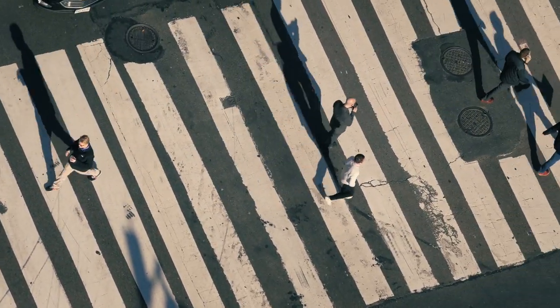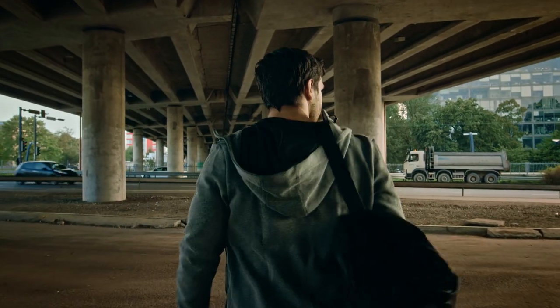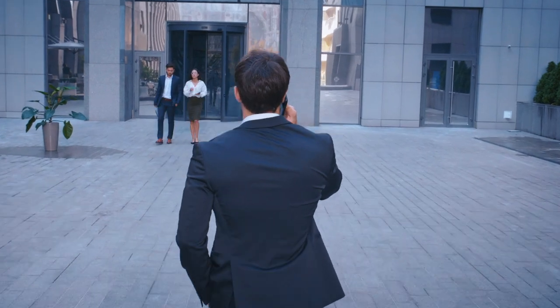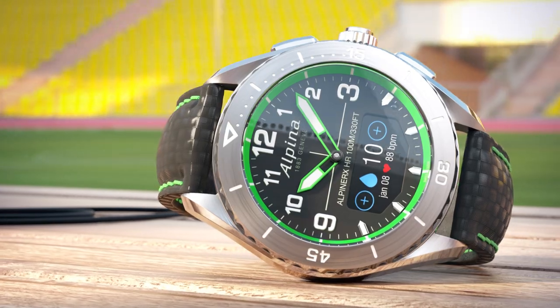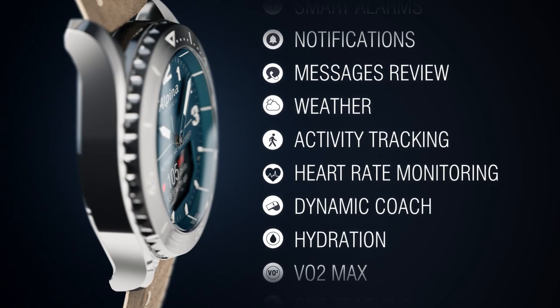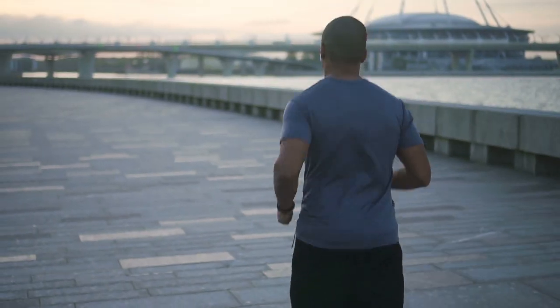On top of the indispensable timing functions, activity and sleep tracking, the Alpina X Alive comes with a host of new features to better the urban man's everyday life. Heart rate monitoring, hydration tracking, all the way to weather forecast and GPS tracking.